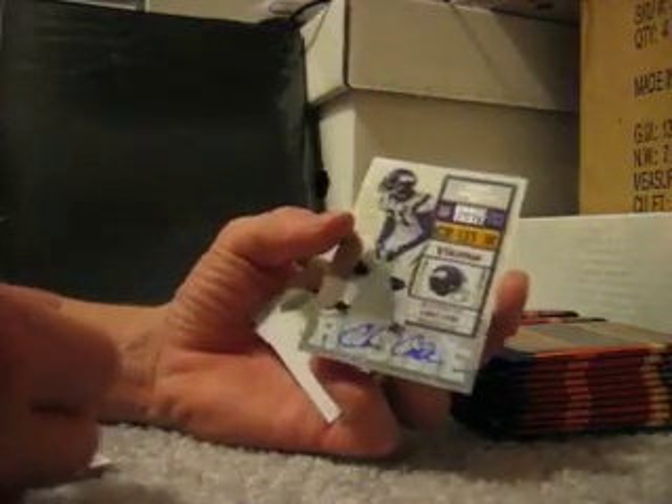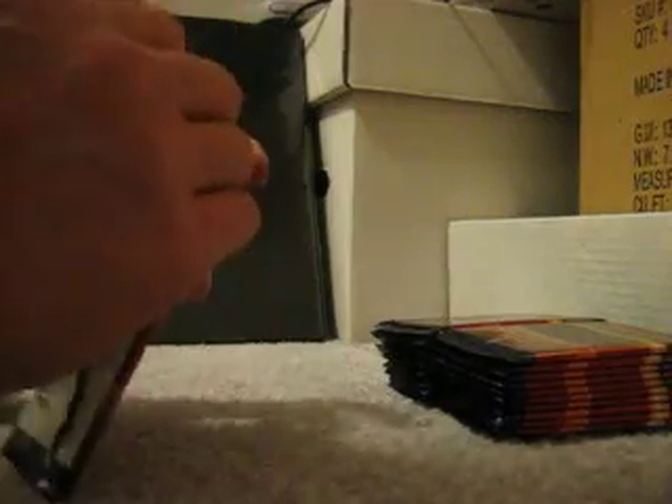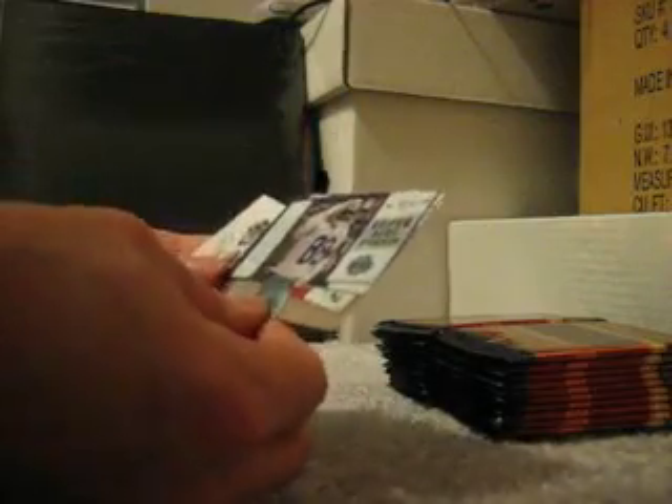Here we go — auto first pack again. Chris Cook for the Vikings. And once again, as usual, this product is one of those where Chris Cook might be the most worth-printed autograph in the set. Who has any clue right now? Just about anything can be a big-money card.